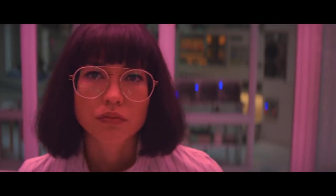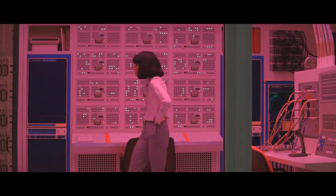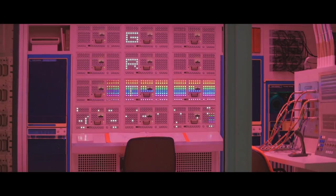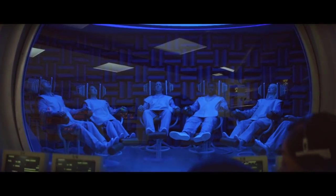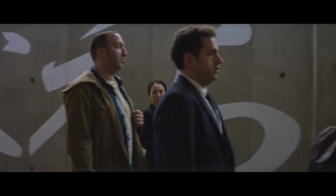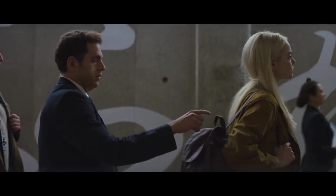Maniac is one of our favorite new Netflix original series this year. This brain-scrambling sci-fi dramedy is one of the most complex and well-crafted shows of 2018. The series was directed by Cary Fukunaga and stars Emma Stone and Jonah Hill as two damaged individuals who volunteer for a clinical trial and find themselves bound together on a surreal journey. Along this 10-episode journey, there are many references and callbacks scattered throughout by the show's creators.